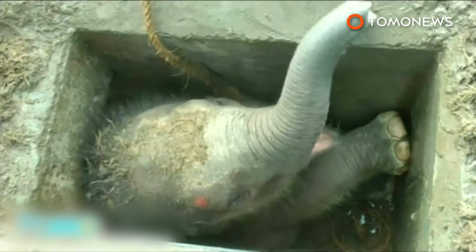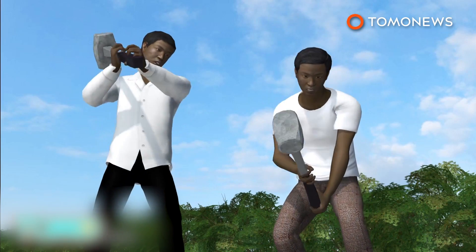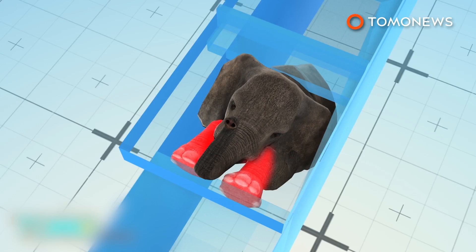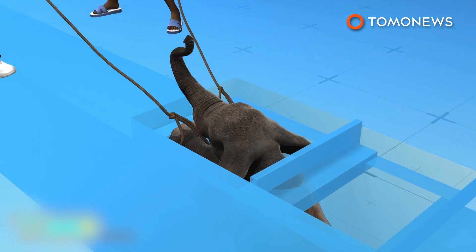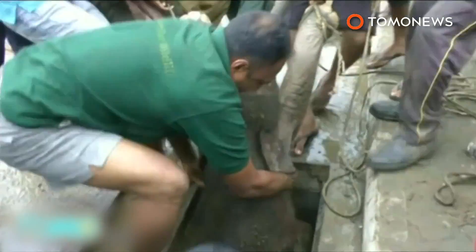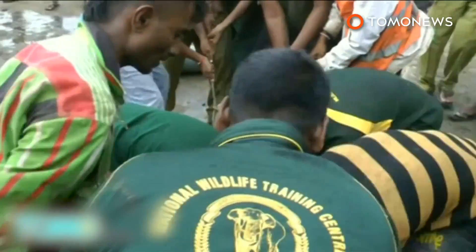Elephant herds are common in the area and roam freely, but this poor thing was just plain unlucky. Locals used sledgehammers and even a blowtorch at one point to help get the little guy out. Working with rescuers, they tied ropes around the calf's legs, then heave-hoed it out of the hole. Elephant calves usually weigh over 90 kilos — that's 200 pounds — so these guys really had to put their back into it.